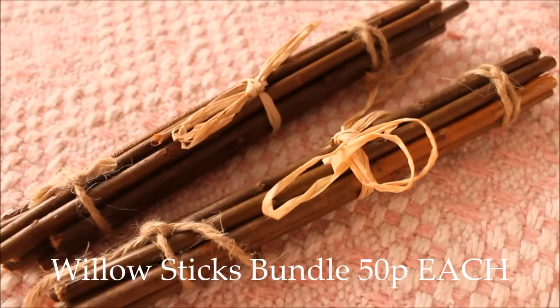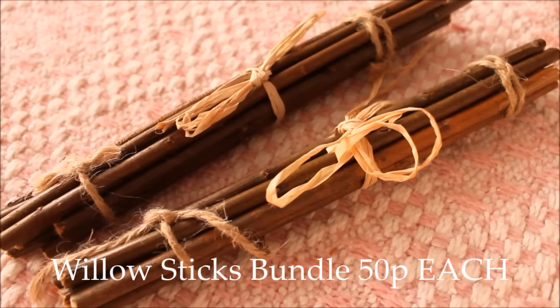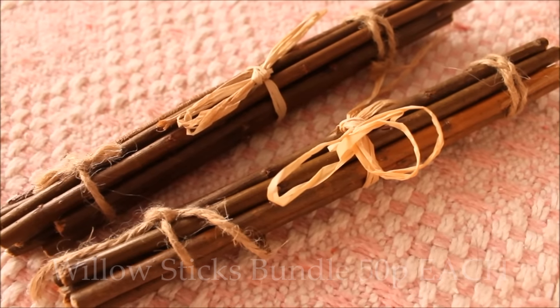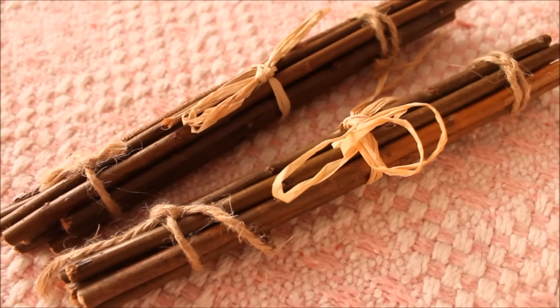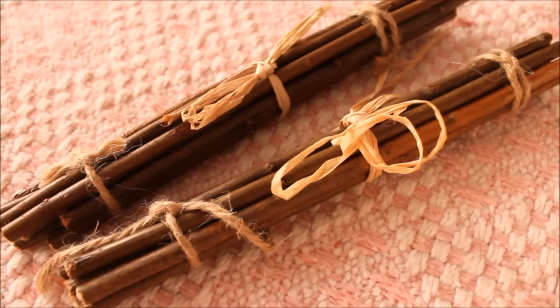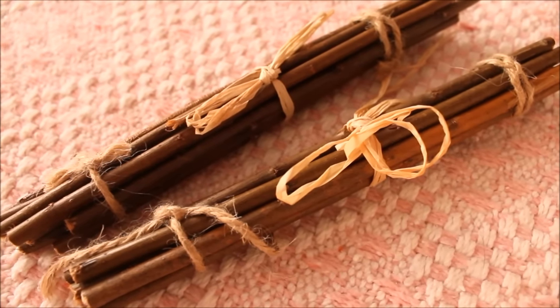The next couple of items I purchased were these bundles of willow sticks. My girls absolutely adore willow so I thought these would be great for them, and they would look quite cute in the Christmas theme as well. I decided to get two of these because the price was fantastic and I would definitely be purchasing more of these from Lucy.